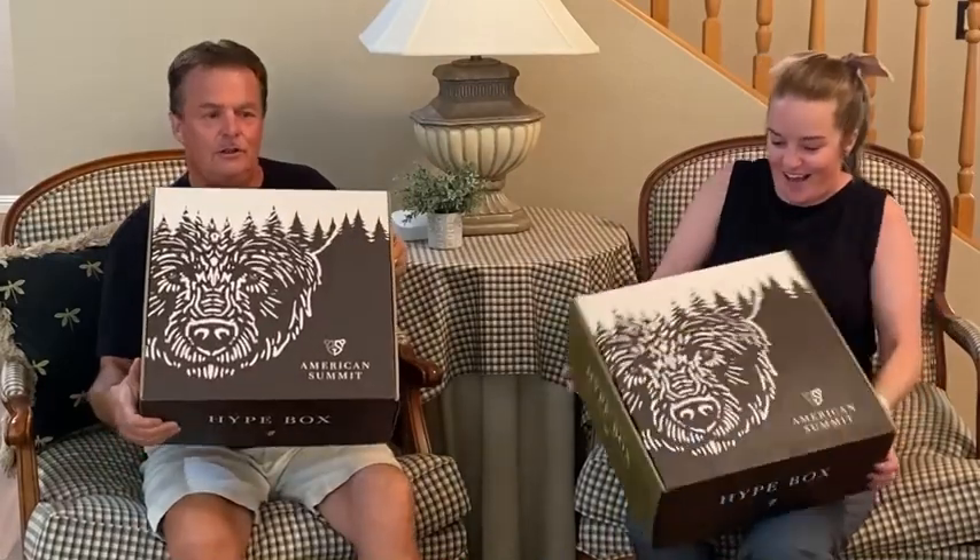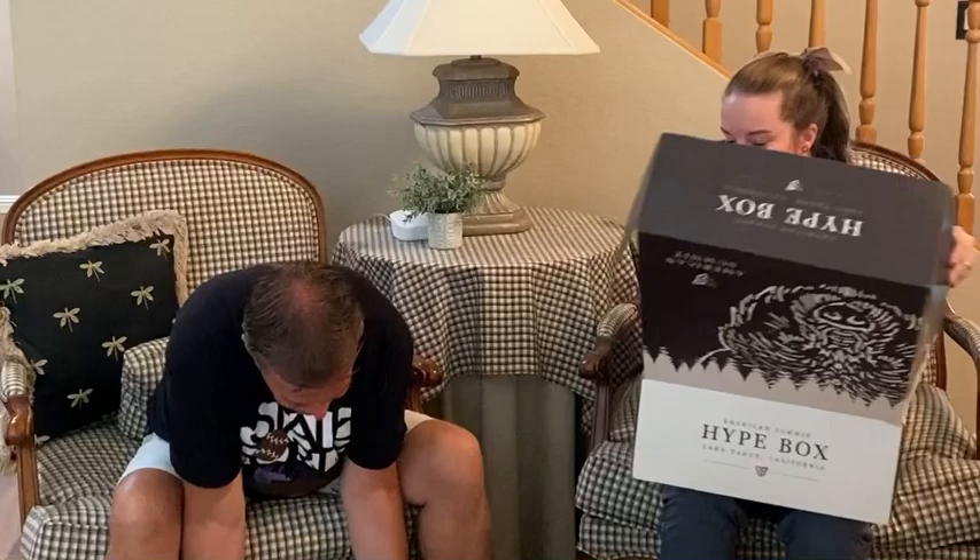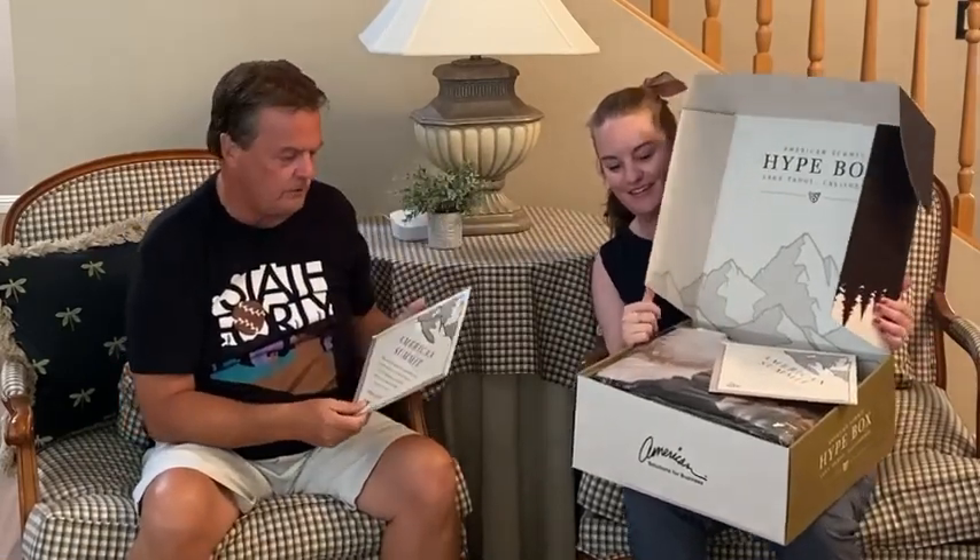We just got our Hype Boxes for the American Summit. We wanted to do an unboxing for you and show you what we received — so excited to take a peek at what's inside. First things first is a welcome card to get you set up for the upcoming meeting. By the way, our meeting is in Tahoe this year, and these are products that go along with that.